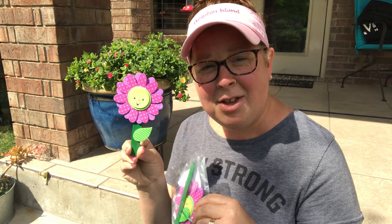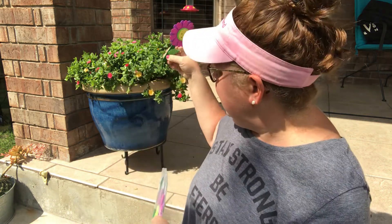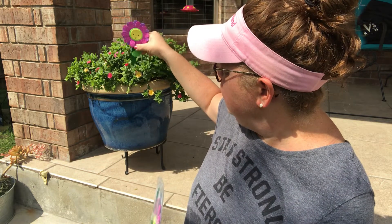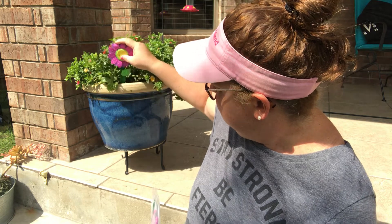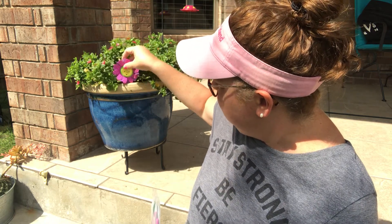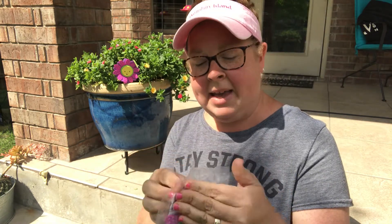It's a pretty little flower that you can put on the refrigerator. Let's see if it'll stay in here — it'll peek out while we're making ours. All right, so we're going to open up our baggie.